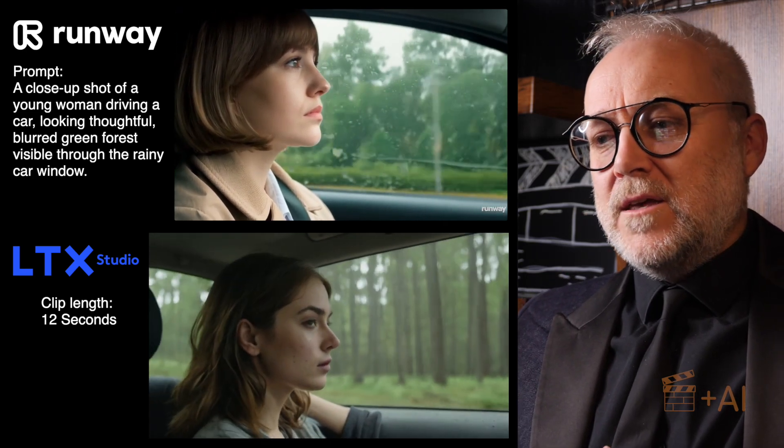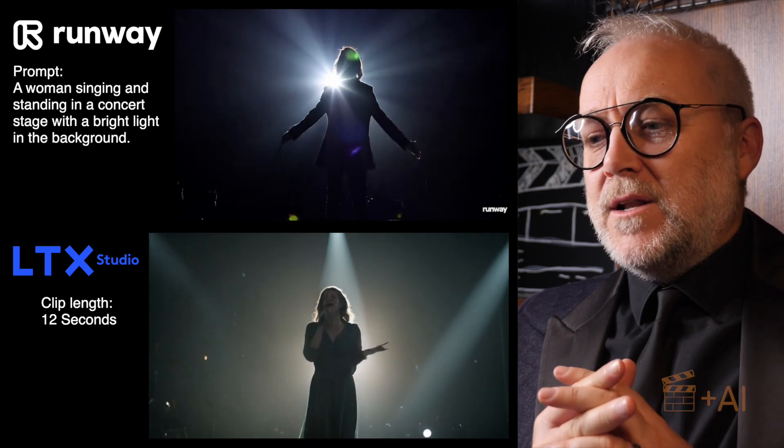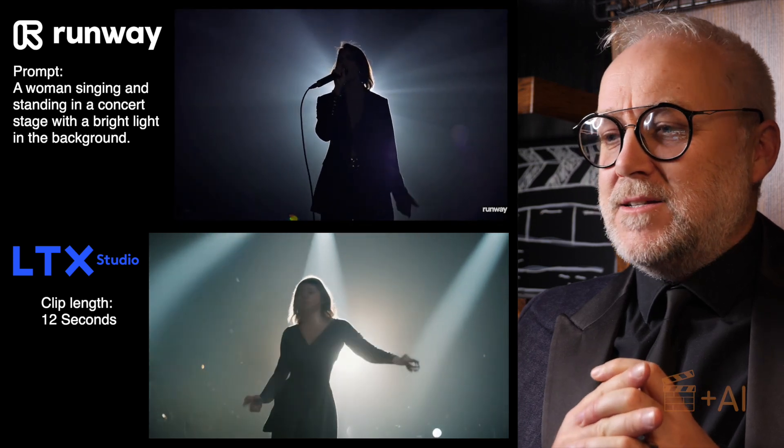Again, this was another one where the girl in the car looked really usable, really plausible. But the singing one — watch her hands. And we are off. Yeah, it didn't work well.